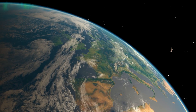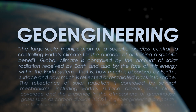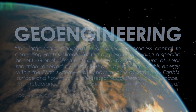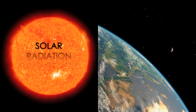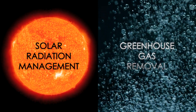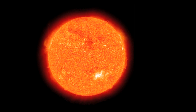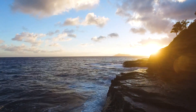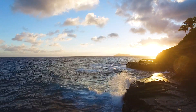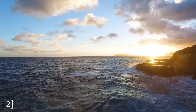In the last video, I introduced the topic of geoengineering as a way to artificially cool the earth to combat global warming. There are two main paths to achieving this: the first being solar radiation management, and the second being greenhouse gas removal. If you want to learn more about how humanity could scatter incoming sunlight and cool the earth, check out the first video in this three-part series. In this part, we will explore some of the ideas scientists have for removing carbon dioxide by using the world's largest carbon reservoir, the ocean.